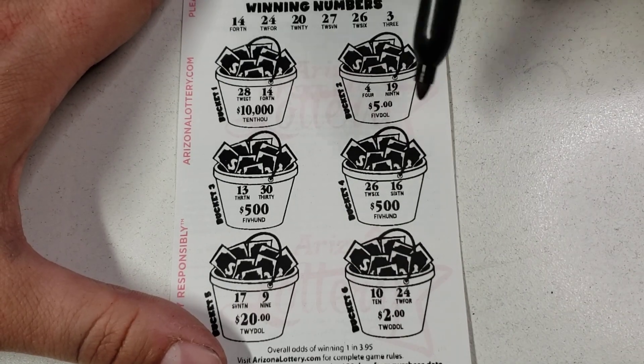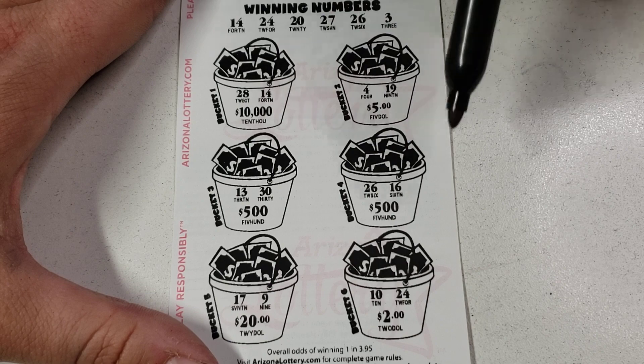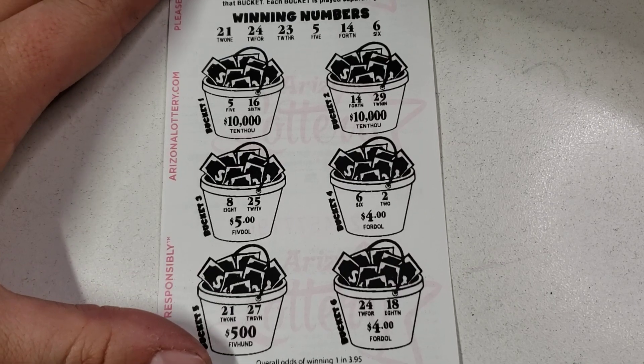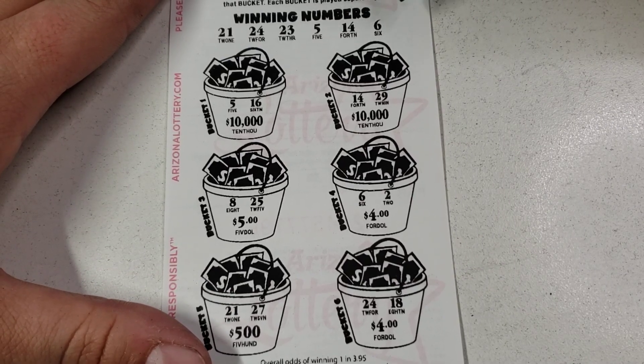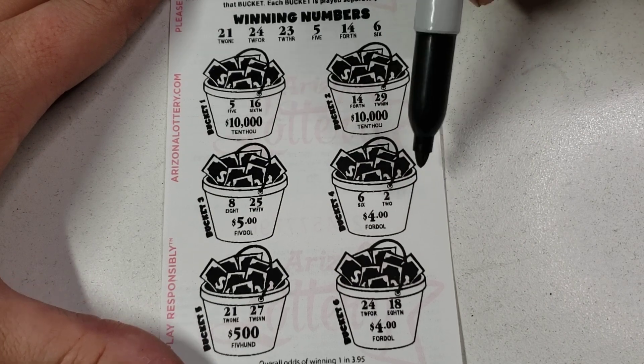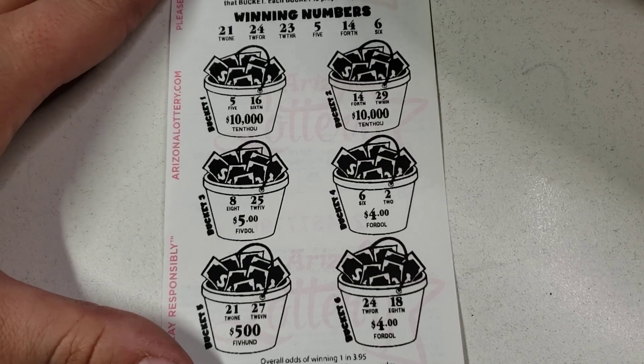I'll stop writing them down. 26 — I only did that because of that big fast play session; if you haven't seen that, go check it out. Let's keep it going: 5, 16, 14, 29 — no. 8, 25, 6, 2, 21, 27, 24, 18 — no.